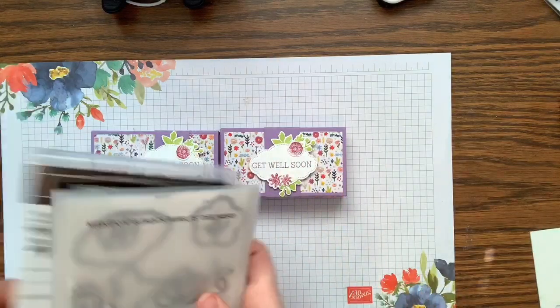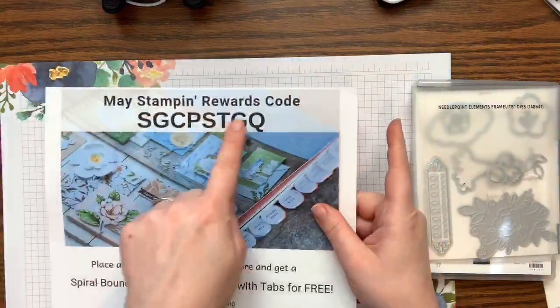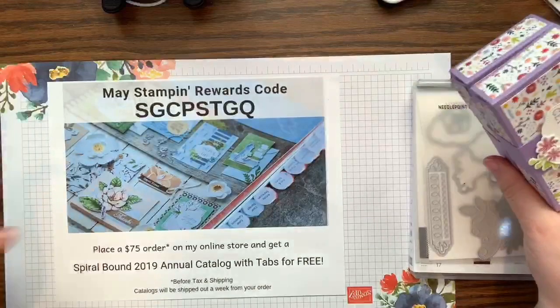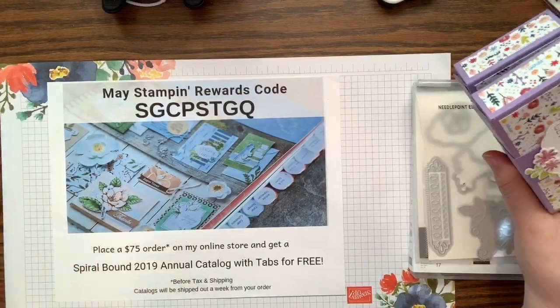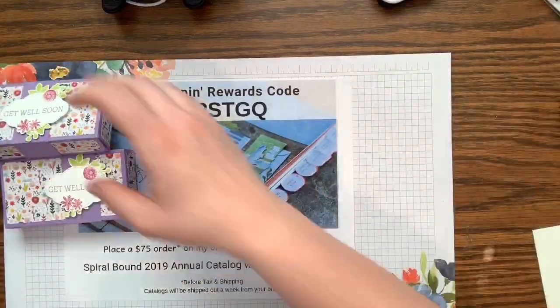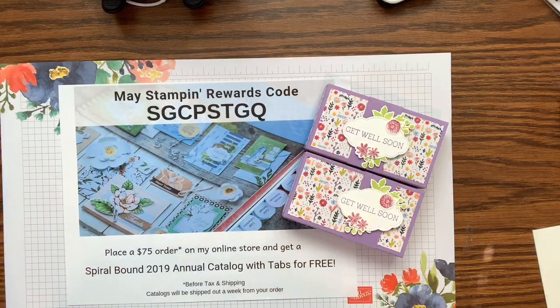If you love the Needlepoint Nook set as much as I do, get it before it retires. If you want this week's projects, place an order using my code and I'll prep and ship them to you. Spend $75 and I'll also send you a spiral-bound catalog with tabs. Or just join my team and I'll spoil you every day — I'd love to have you.